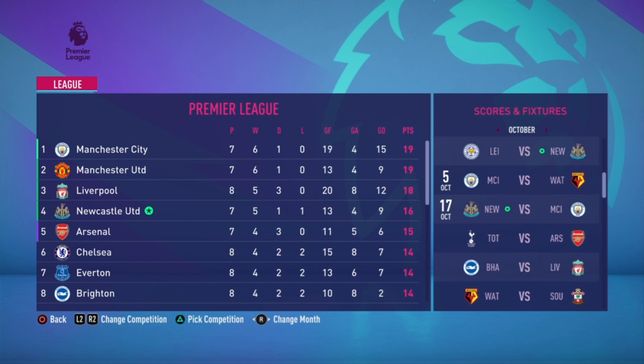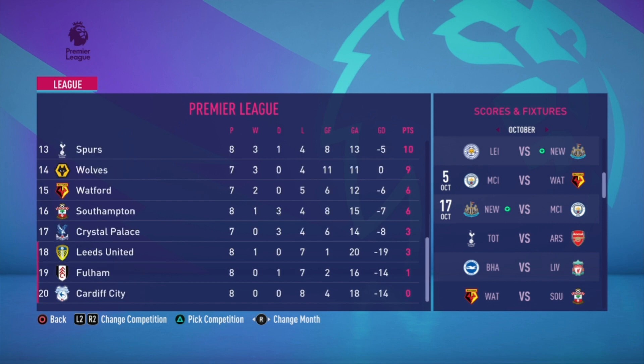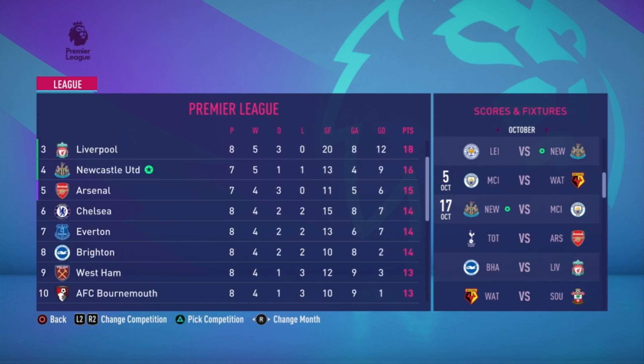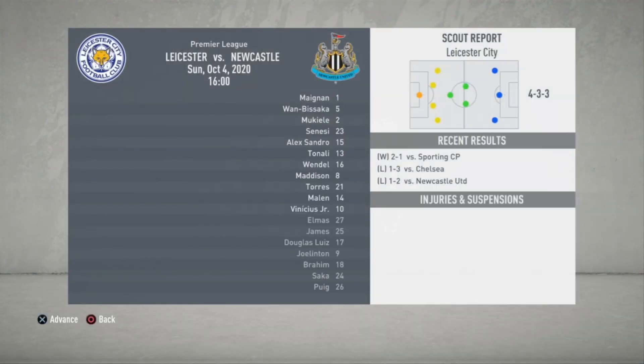At the top of the table we have Manchester City and Manchester United sitting at the top with 19 points. Newcastle are in fourth. We have about 20 matches to come and surely we will get to the top. Liverpool are in third position.